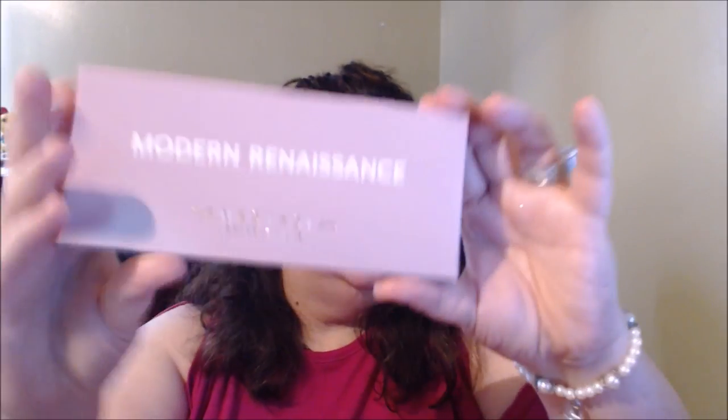Lastly, I've been wanting this forever — the Anastasia Beverly Hills Modern Renaissance palette. Everybody's been talking about it and I won't take it out since y'all have probably seen it so many times, but I did pick it up. It's right in my colors. Thank you so much for watching — if you liked this video please give it a thumbs up, subscribe and hit the bell to be notified. As always, remember to be yourself, love yourself, and let the real beauty shine through. Love you guys, bye!